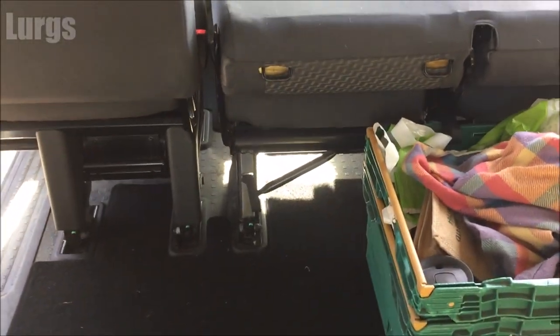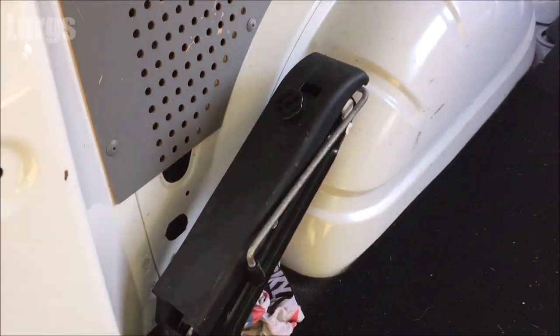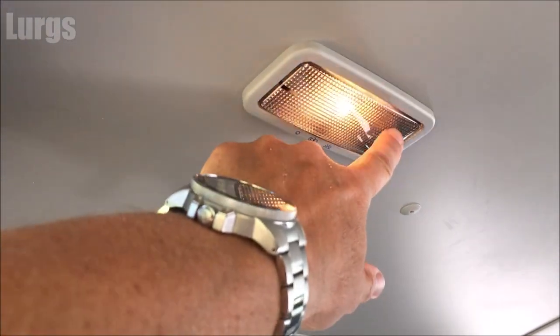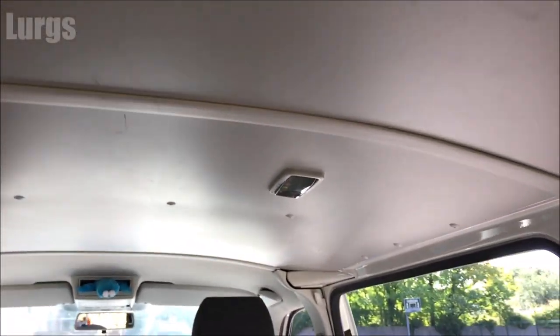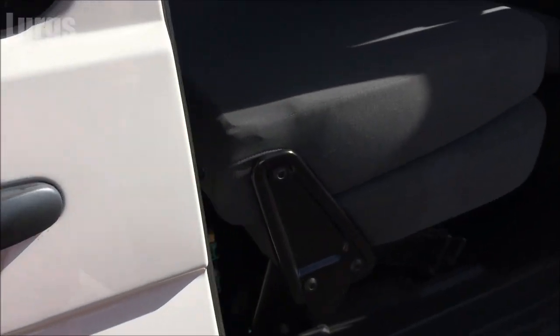The double seat in the back — you just pull this strap and that folds down, giving you a lot of room in the back. Mine's got the rubber matting in but I also just bought some carpets off a well-known auction site. There are two internal lights in the back of the van — these aren't particularly bright, not very good when it's pitch black, but they suffice. So there you go, lots of space.